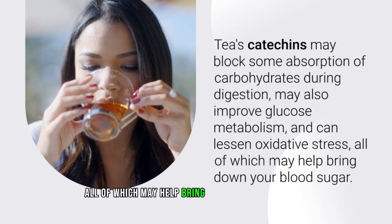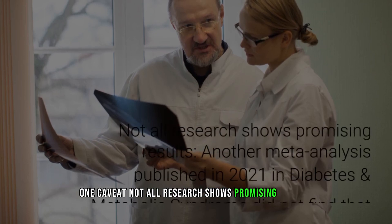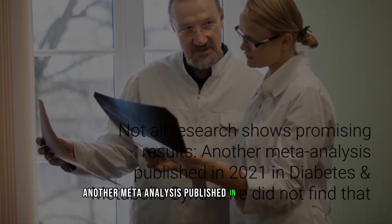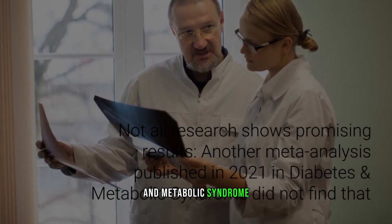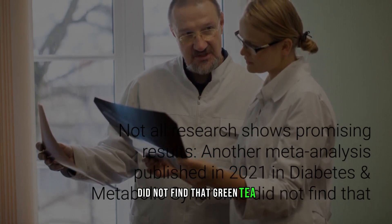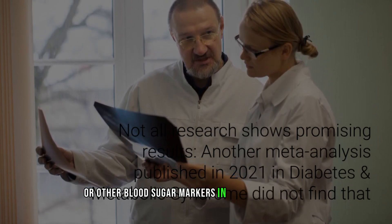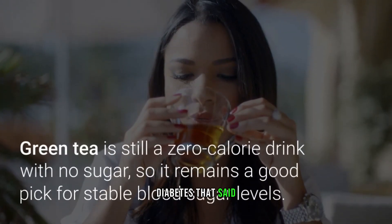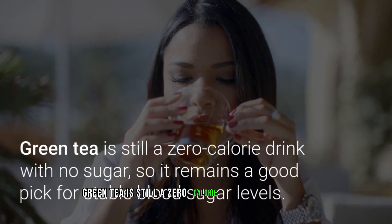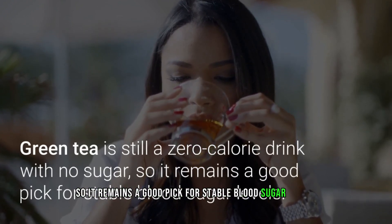All of these effects may help bring down your blood sugar. One caveat: not all research shows promising results. Another meta-analysis published in 2021 in Diabetes and Metabolic Syndrome did not find that green tea positively affected fasting blood glucose or other blood sugar markers in people with type 2 diabetes. That said, green tea is still a zero-calorie drink with no sugar, so it remains a good pick for stable blood sugar levels.